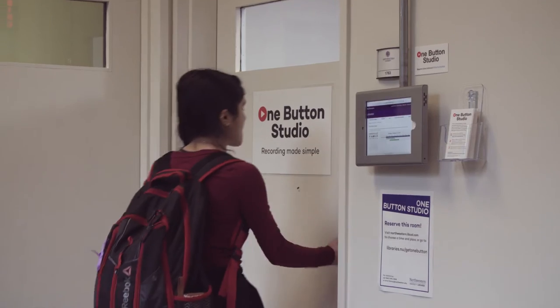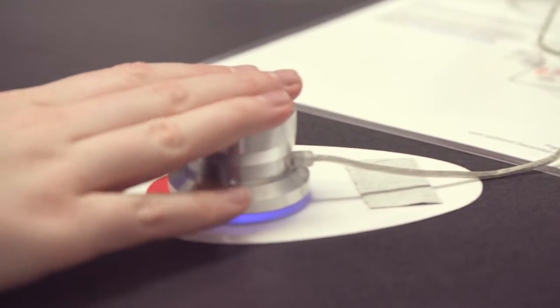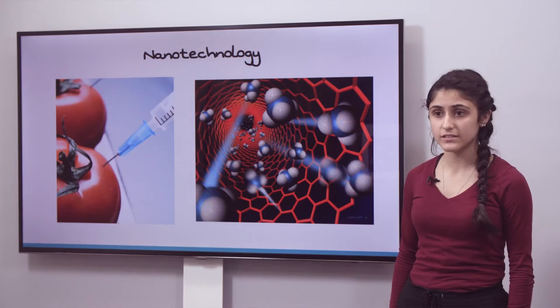We were supposed to choose different things that the university had to offer, so we chose the One Button Studio because we liked how it was presented — it was very efficient and easy to use.